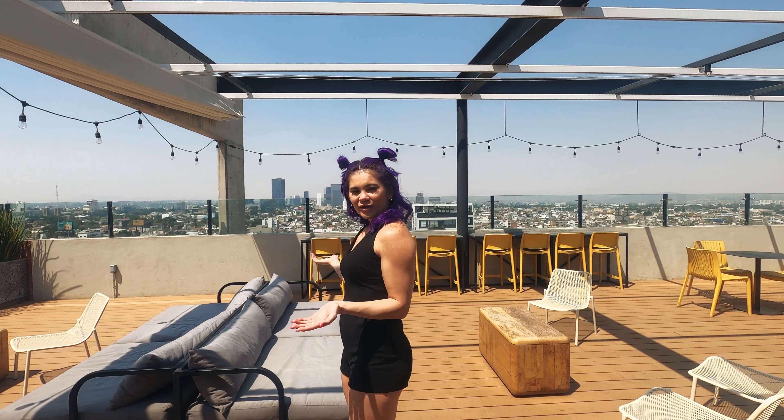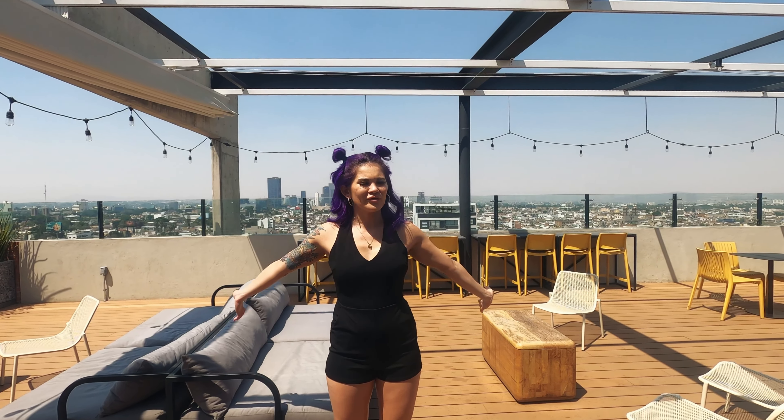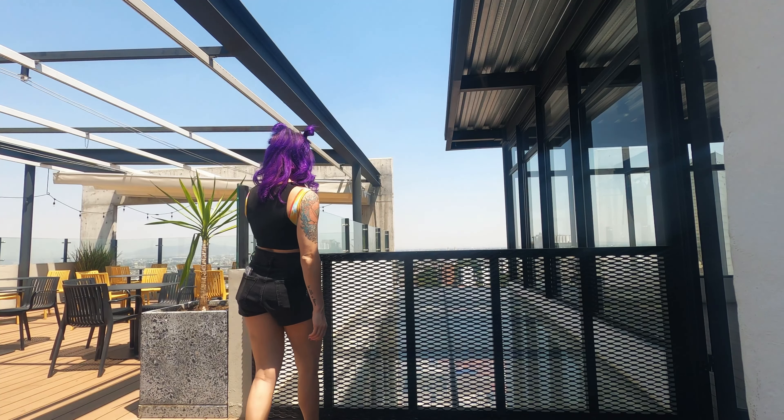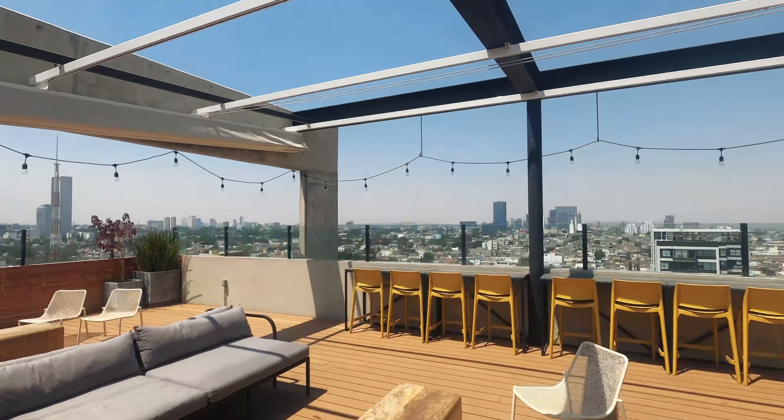I really encourage you guys to visit and hopefully stay in this place as well. As you can see in the background, it's just a whole 360 of Guadalajara — how can you go wrong with that? I'm about to show you the rest of the footage with a lot more information for you to be able to visit this beautiful city.